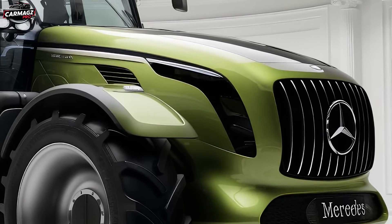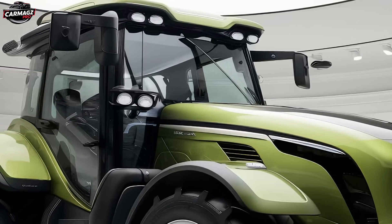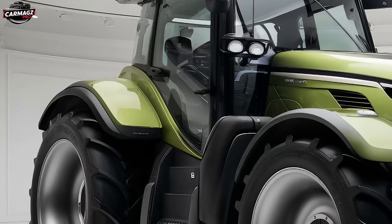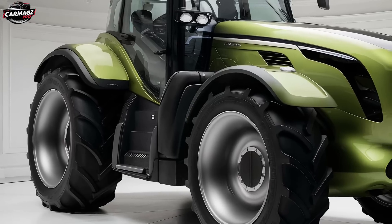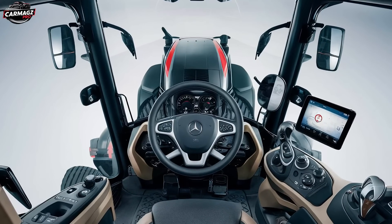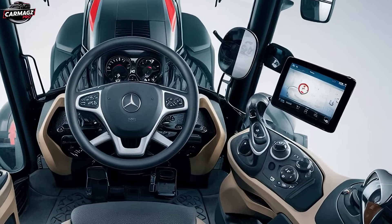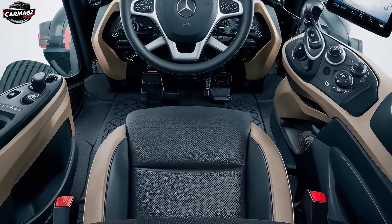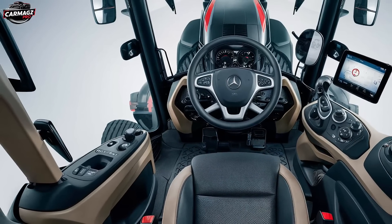But that's not all — the U235 is also a technological marvel, packed with features that make it not just a tractor but a smart tractor. The centerpiece is the advanced digital dashboard, which provides real-time information on everything from engine performance to fuel levels and GPS navigation. The dashboard is fully customizable, allowing you to prioritize the information that's most important to you. The U235 is also equipped with remote monitoring capabilities, meaning you can check the status of your tractor from your smartphone or tablet, no matter where you are — particularly useful for fleet operators managing multiple machines. The U235 also comes with Mercedes' latest autonomous driving technology, allowing the tractor to operate on its own under certain conditions, whether you're plowing a field or following a predetermined route. This not only increases efficiency but also reduces operator fatigue, allowing you to get more done in less time.